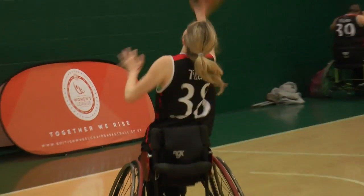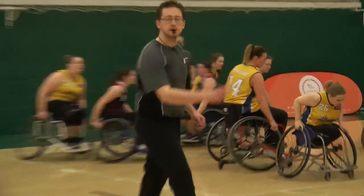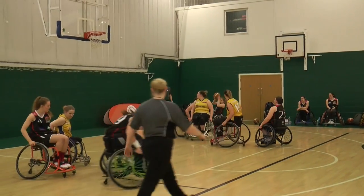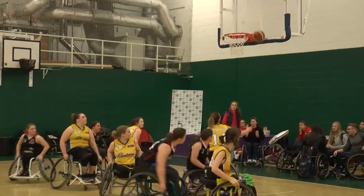Our second game sees the Steelers 2 take on the Titans 2. In a tight game, Katie Morrow's scoring power was making a difference, but Tony Cave of the Titans was helping them battle their way back into the game. The Titans couldn't quite catch the Steelers up, and in the end the Sheffield side took the win 40-30.